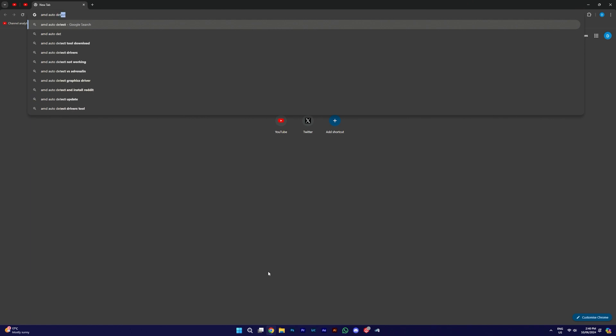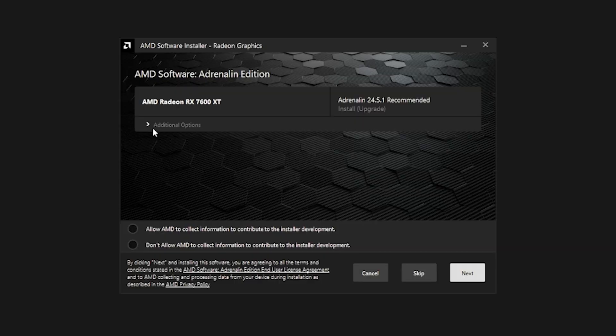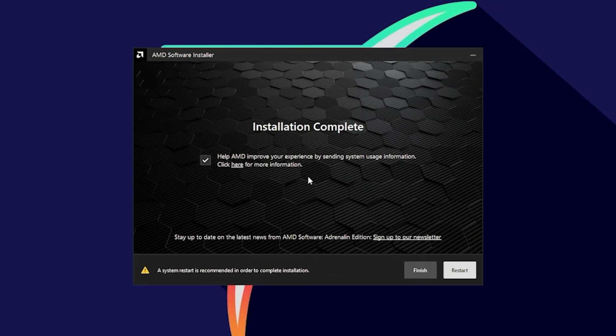Let's go to the AMD auto-detect and install download tool and download that for convenience. Open it up, hit yes, install — and as you can see, it's detected our 7600 XT. I had Adrenaline software installed before because the 7800X3D has an iGPU, so we'll do a factory reset and disable keep user settings for a fresh experience. We also hit 'don't allow AMD to collect information' and skip privacy view. The installation is complete — it only took a couple of minutes, so it's not a bad driver installation experience.